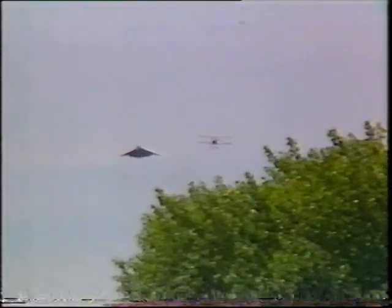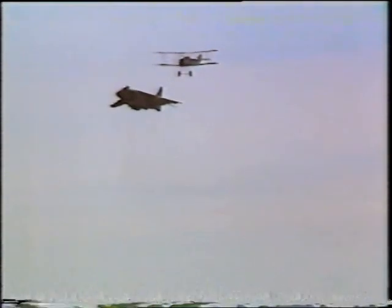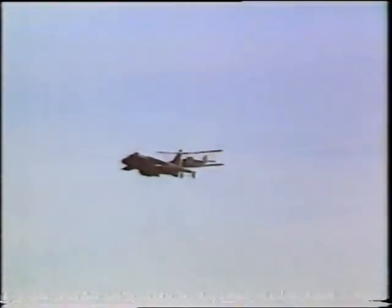Sir Thomas Sopwith recently celebrated his 100th birthday, and this year Biggin Hill paid tribute to the great man. The breadth of his contribution is shown here, with the tiny Pup at full stretch being shadowed by the modern Harrier GR5. However, the name Sopwith is really synonymous with the First World War.